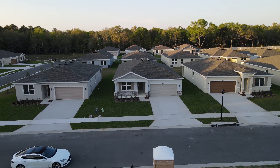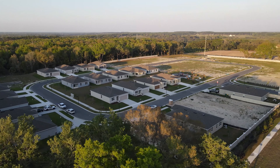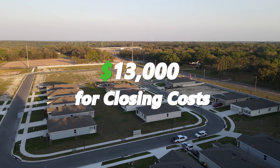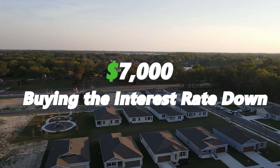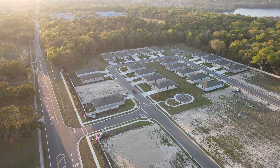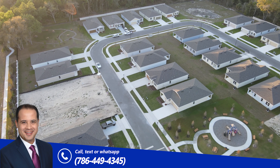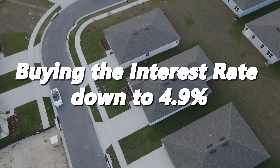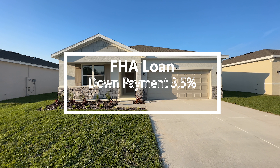This house has a list price of $335,000. Right now the builder is giving an incentive of $20,000 for buyers, which you can use towards the closing costs — approximately between $12,000 to $13,000. The rest of the money you can use towards buying the interest rate down. This lender and builder are offering between 5.5% to 5.7% depending on your credit score and financial situation, but you can buy the rate down to maybe 4.9% or 4.8%. For an FHA loan, you'll need a 3.5% down payment, which for this house will be around $11,725.